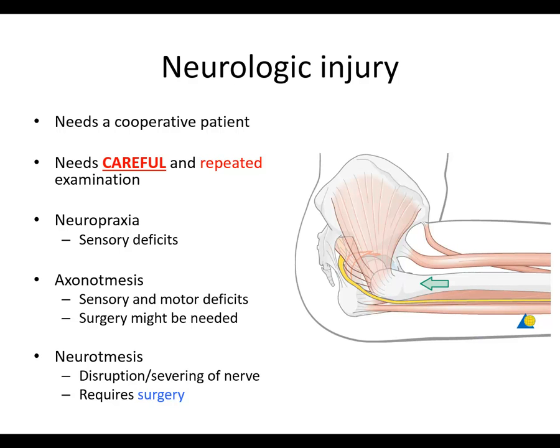Neurologic injury needs a cooperative patient. If a patient is unable to talk, unable to communicate — maybe they're intubated — they can't tell you if they feel anything or move anything for you. You can maybe check reflexes, but that's hard with a fractured or injured extremity. So you need a cooperative patient, and you also need to do careful and repeated examination.